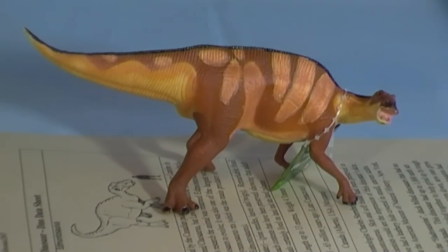This Edmontosaurus model is an excellent addition to the Wild Safari Dinos model range. We at Everything Dinosaur even provide an Edmontosaurus fact sheet so that collectors can read all about one of the last dinosaurs to evolve.